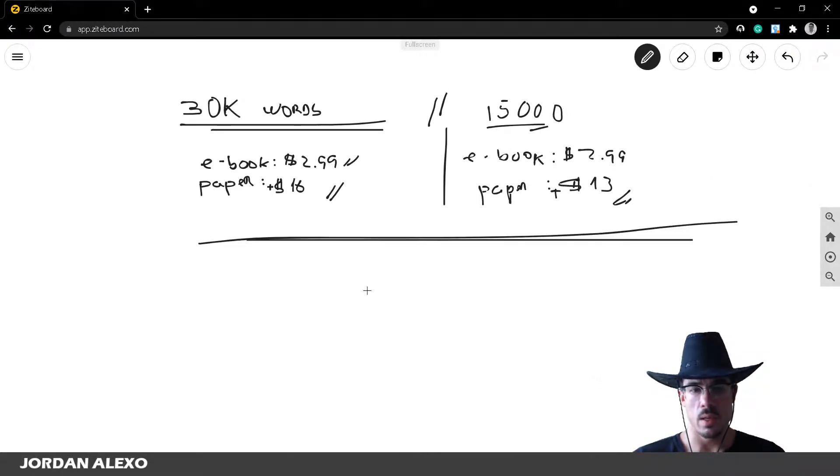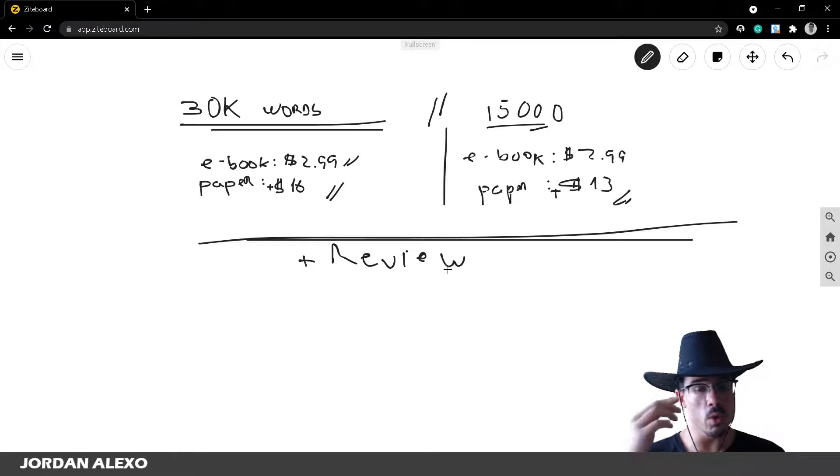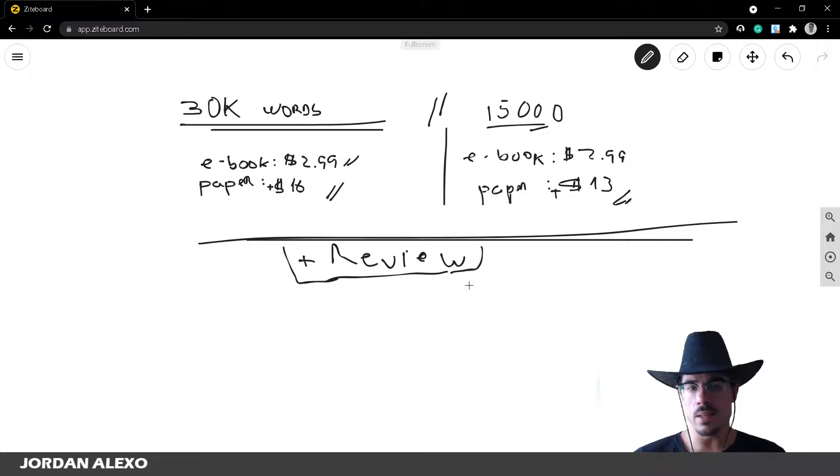That's the initial setup. Once you have a good amount of reviews, things change. Reviews are social proof — they show that other customers enjoyed your book and took the time to leave feedback on Amazon. Reviews really help your book sell much better, and once you have enough of them, they justify you increasing the price of your book.